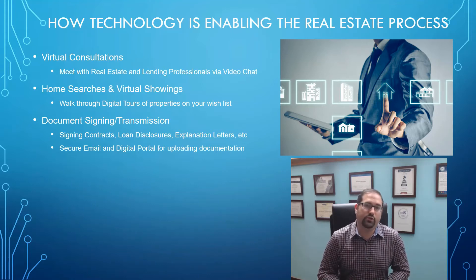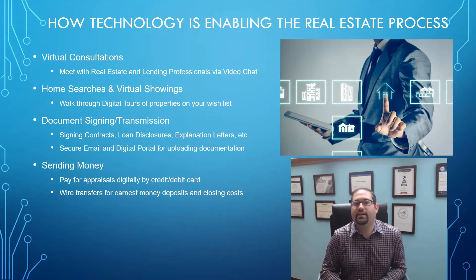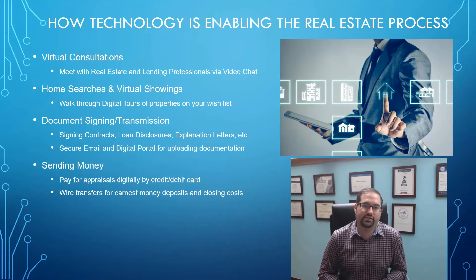As far as transmitting documents, we used to rely on fax machines and FedEx, UPS, and different courier services. Now you can use secure email, and I also have my clients set up in a digital portal where they can upload documents securely right from their phone, tablet, or computer. It makes the process a lot simpler and a lot quicker.